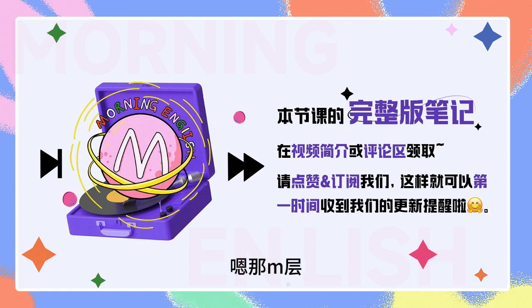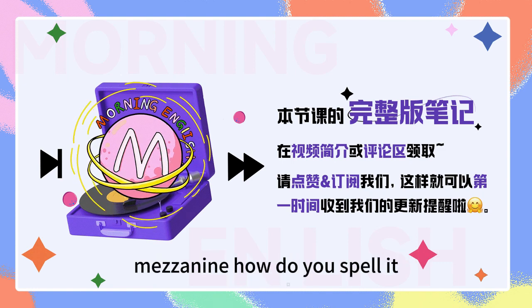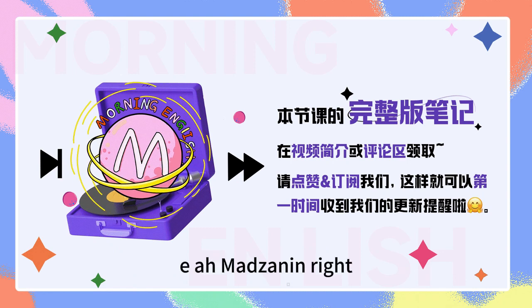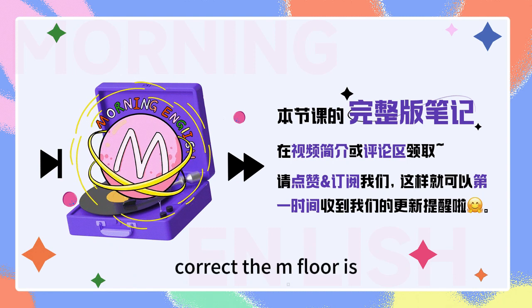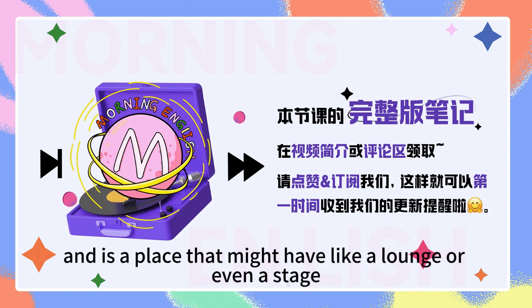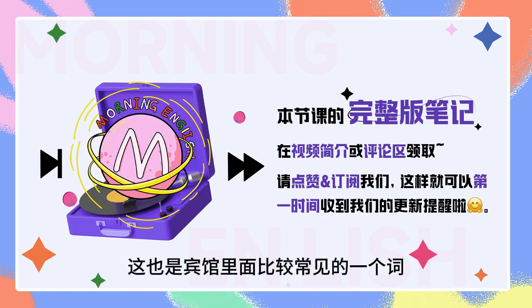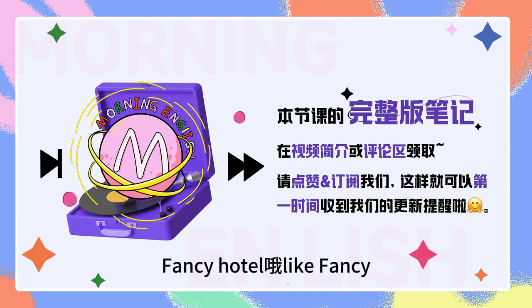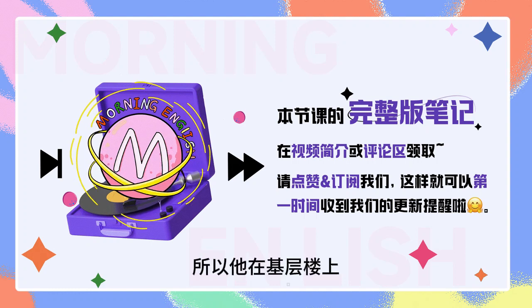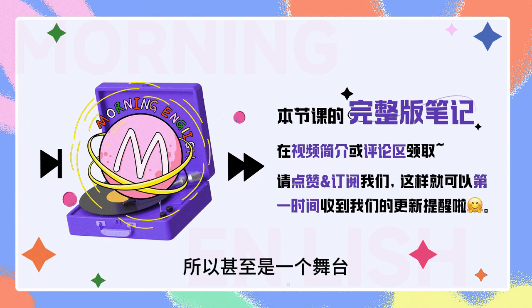我还看过一个就是M层，你见过吗？那M层是什么意思？ That stands — actually it's an Italian word — it stands for mezzanine. Mezzanine, how do you spell it? M-E-Z-Z-A-N-I-N-E. The M floor is usually above the ground floor, and is a place that might have a lounge or even a stage. This is usually the case for hotels. 这也是宾馆里面比较常见的一个词，比较高档的，高级的一个酒店里面的词。